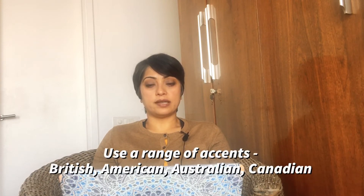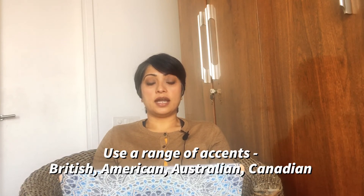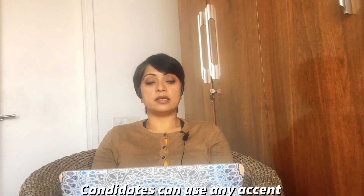IDP is Australian and BC is British, but they use a range of accents — they could even be using American. In the speaking test, the examiner could be coming from anywhere, any country, and have any accent. You can also use any accent in your speaking test: Australian, British, or American. They are spread across the globe.